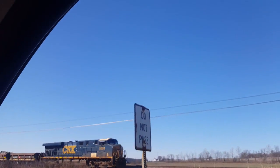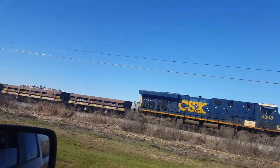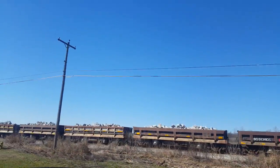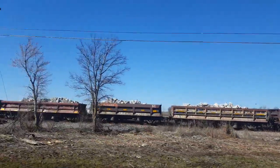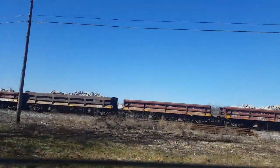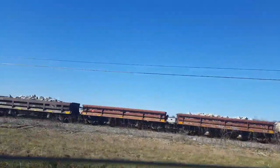It's actually an ES40 DC, number 5303. And here you go — that front one's empty, actually.